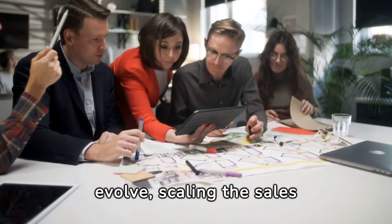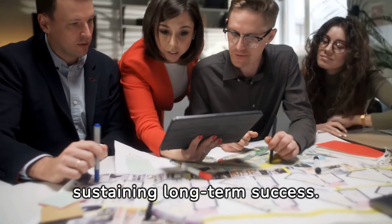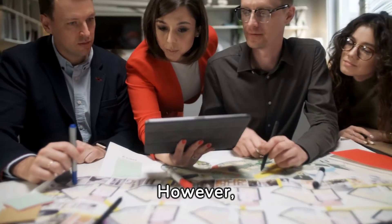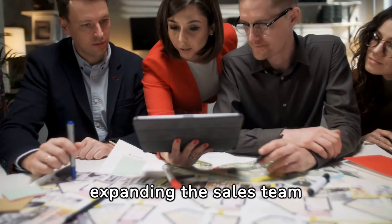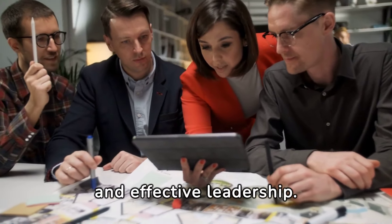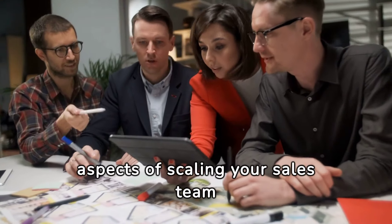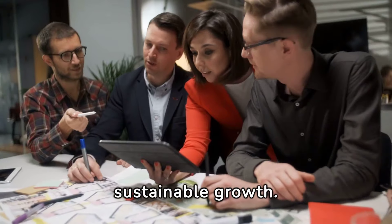As businesses grow and evolve, scaling the sales team becomes essential for driving revenue and sustaining long-term success. However, expanding the sales team requires careful planning, strategic execution, and effective leadership. In this guide, we'll explore the crucial aspects of scaling your sales team for success and achieving sustainable growth.